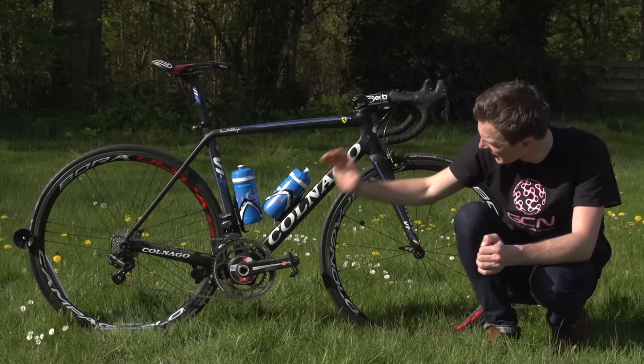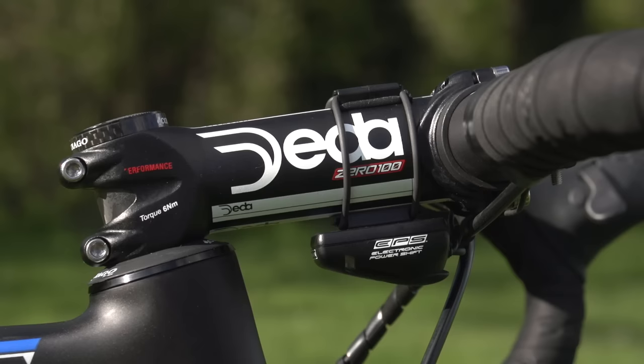We've got Colnago on the frame, a Campagnolo drivetrain, Selle Italia saddle, and Deda bars and stem.